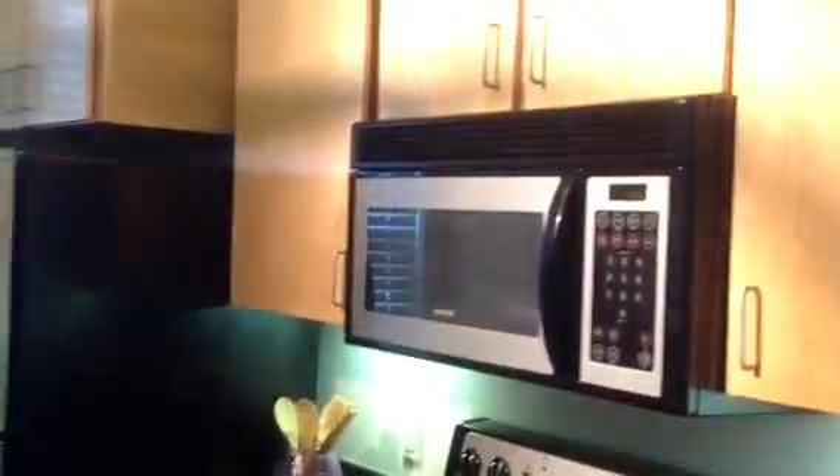Electric stove, built-in microwave. Fridge. Dishwasher and pantry. Window in the kitchen. Double sink.